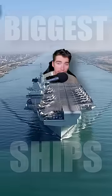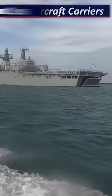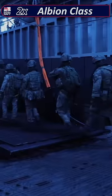How strong is the British Navy? Well, starting with the bigger ships, the Royal Navy has two new aircraft carriers: HMS Queen Elizabeth and Prince of Wales. Next are the two Albion-class vessels used to transport and land Royal Marines on foreign shores.